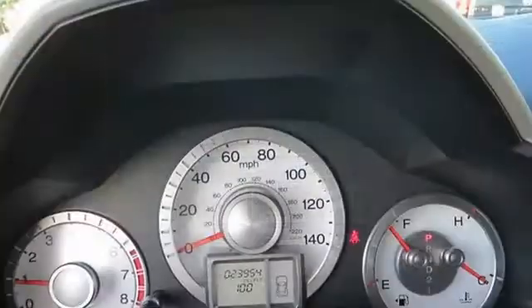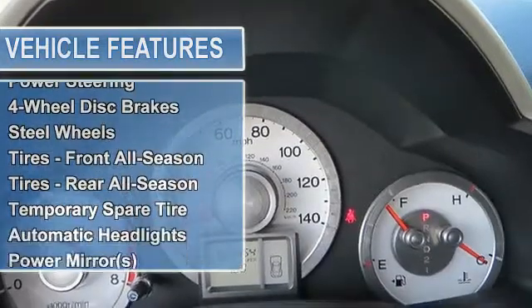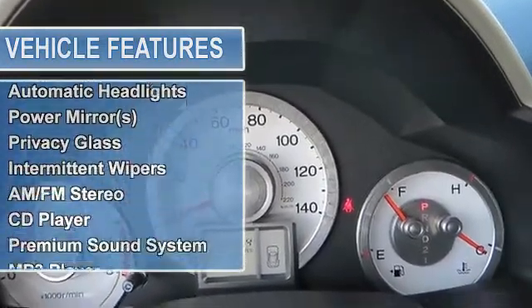Tow hitch, power steering, 4-wheel disc brakes, steel wheels, tires front all season, tires rear all season, temporary spare tire.